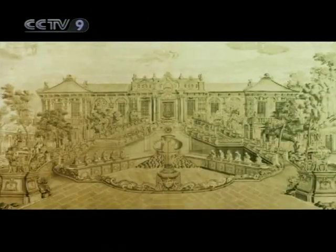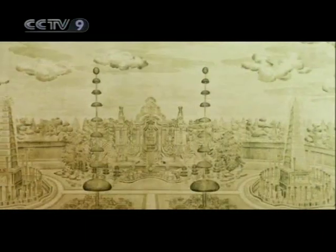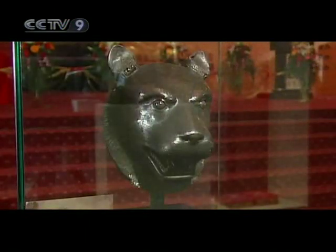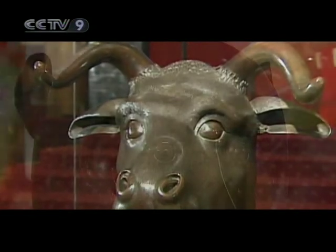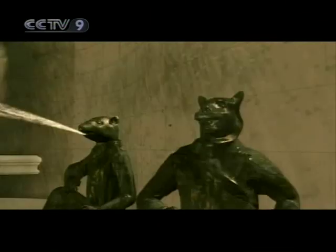In 1983, a French scholar presented a duplicate of the etchings as a gift to China. In 1860, amidst the chaos of the invasion, the copper heads of the 12 horoscope animals that adorned the waterworks by the Hall of National Peace were also lost. In the year 2000, the tiger, the bull, and the monkey's heads were returned to China. Thanks to the etchings of the palace, we can know how they were originally positioned and get a glimpse of their former splendor.